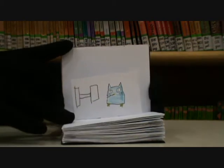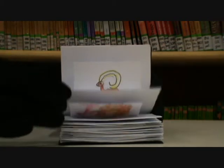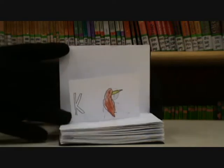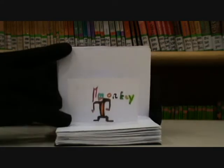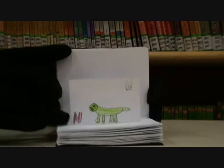H is for hawk. I is for impala. J is for jaguar. K is for kiwi. L is for lion. M is for monkey. N is for newt.